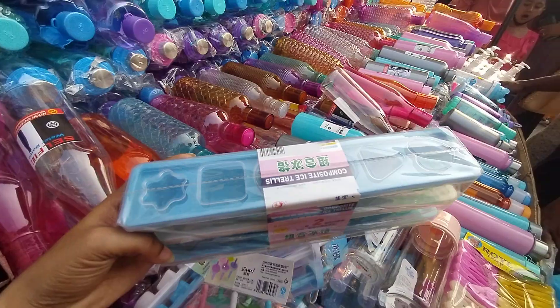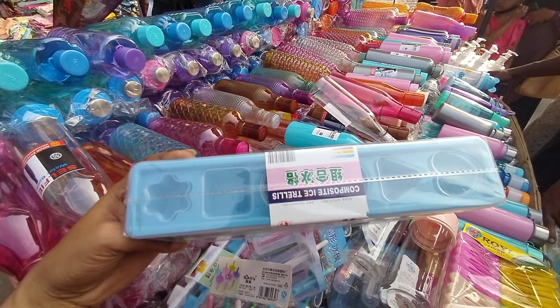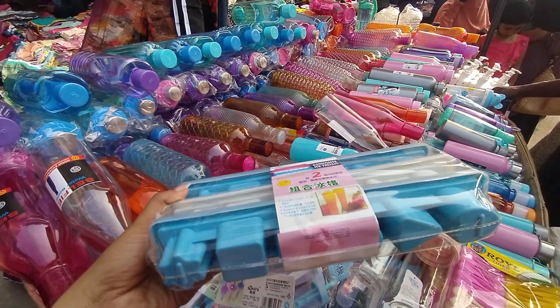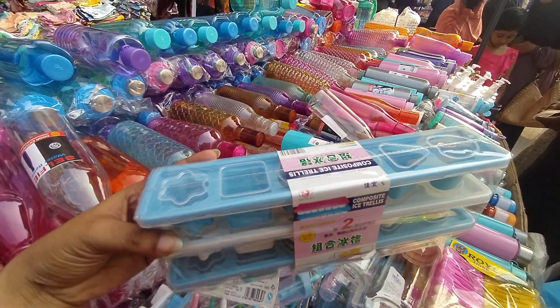I'm going to drink the ice tray. I'll show you how the shape is. It's very nice. It forms a very beautiful shape. It's very unique and it's shaped.